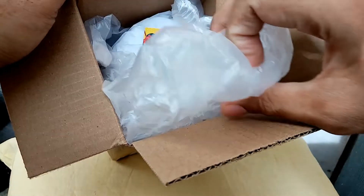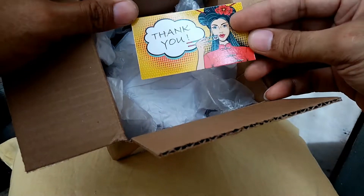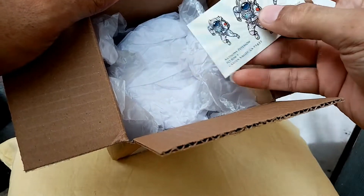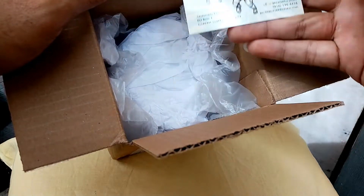It has a nice bubble wrap. Thank you, Anthony Peterson — this is the seller, guys.